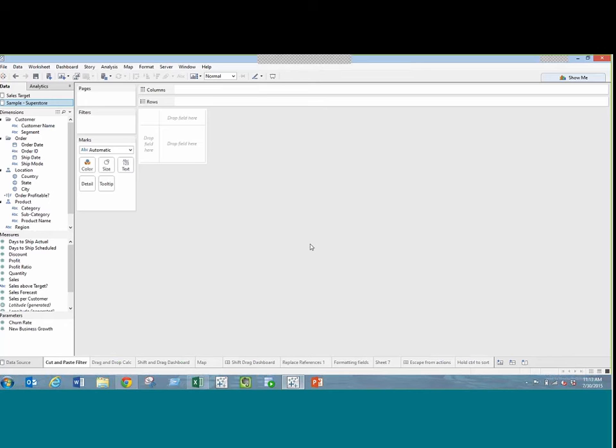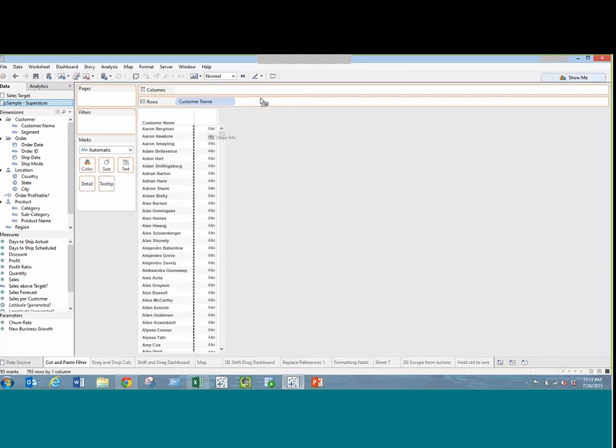There are also things that have been around for a long time in Tableau which you might not know about, because often some of the things Tableau does are very powerful but can be quite subtle in the way they're presented. The first one I'm going to go through: I'm using the Superstore sales data. Let's say I'm looking at sales by customer name and I have a list of customers I'm interested in that don't fall into any particular bucket or dimension I already have.